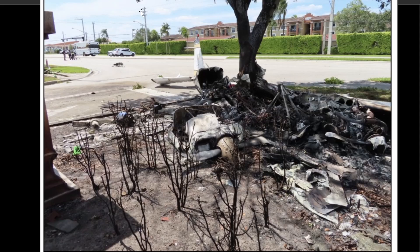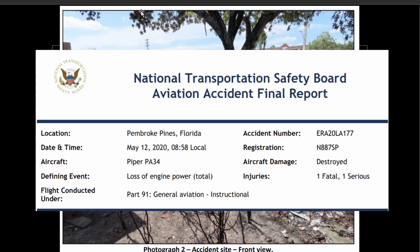Not much left of this aircraft, as you can see — burnt to the ground. But let's try to figure out what happened in this NTSB final report. Pembroke, Florida, May 12, 2020.